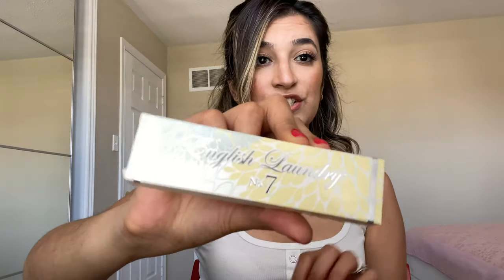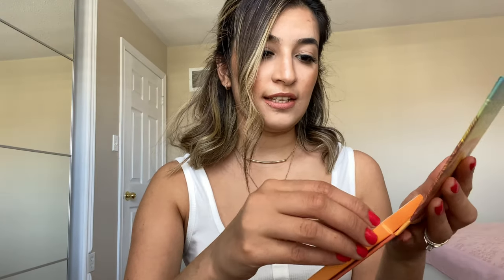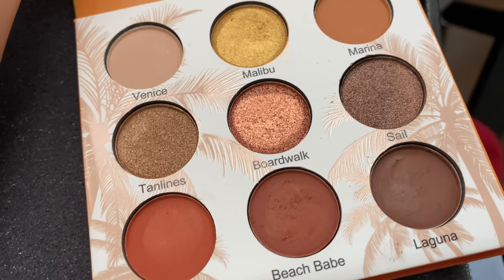I received a fragrance from English Laundry Number Seven. I already opened my box before filming. Receiving fragrance wasn't something I was expecting, but it doesn't smell bad — I'm very picky about smells, but I'm definitely going to put this in my purse because it smells fresh and good. I also received an eyeshadow palette from Beauty Creations. I wasn't expecting this honestly — I was more expecting a Tarte cleanser. The shades look pretty good though; the shimmer on some shades is amazing.